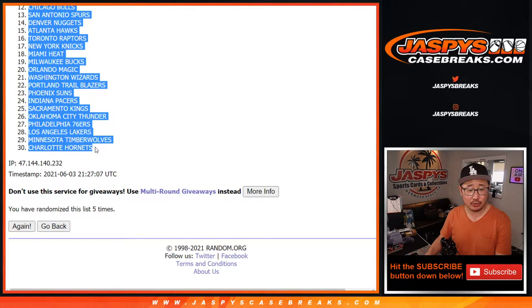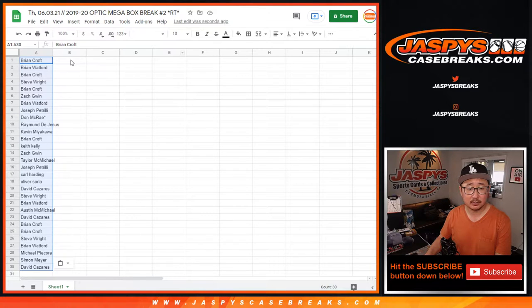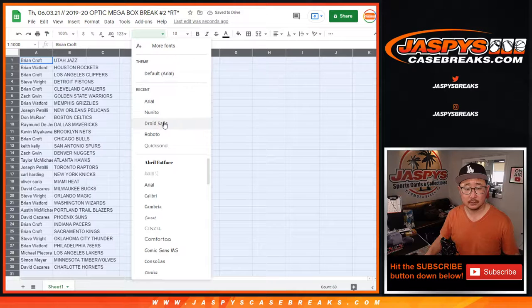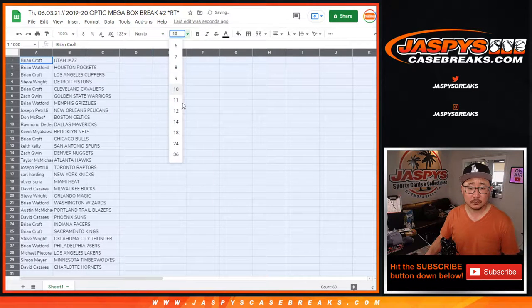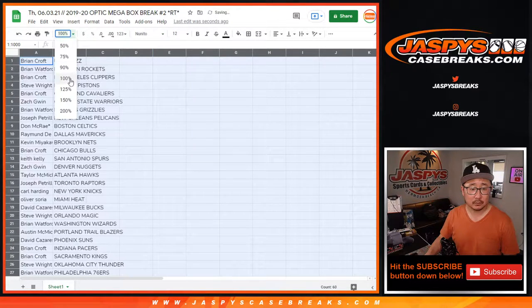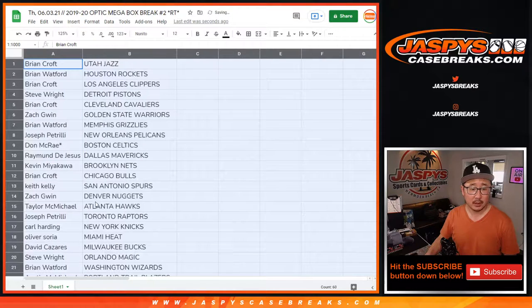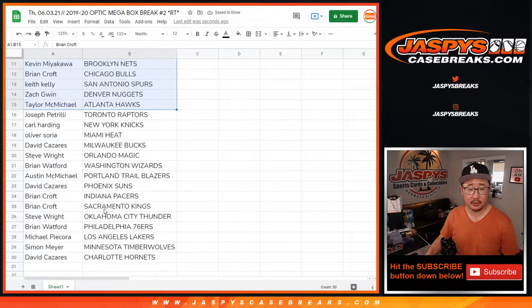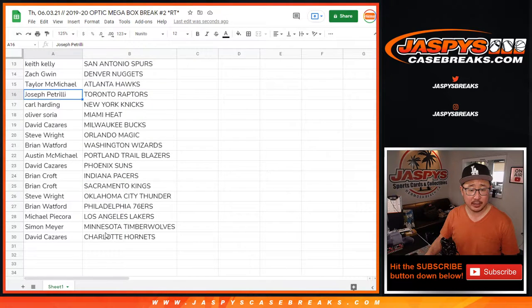We've got the Jazz all the way down to the Hornets. So I'm not going to read off all these names, but there's the first half of the list right there. There's the second half of the list right here.